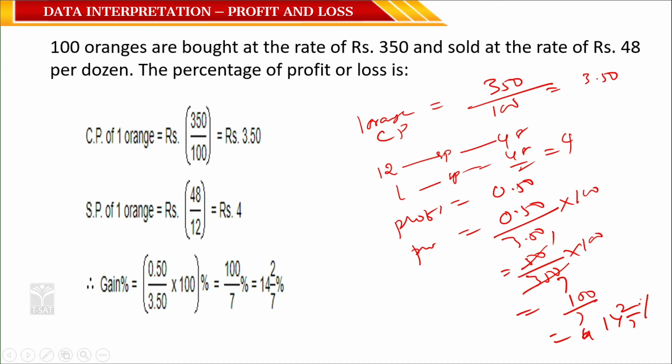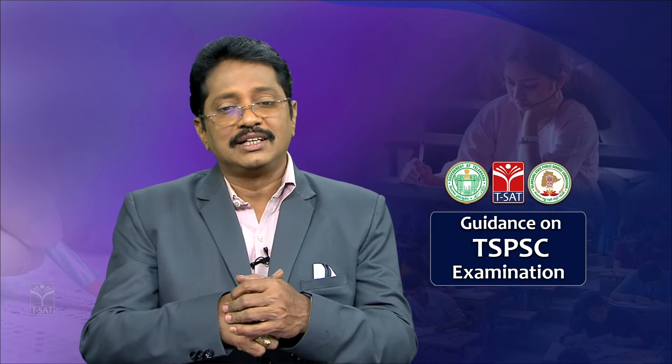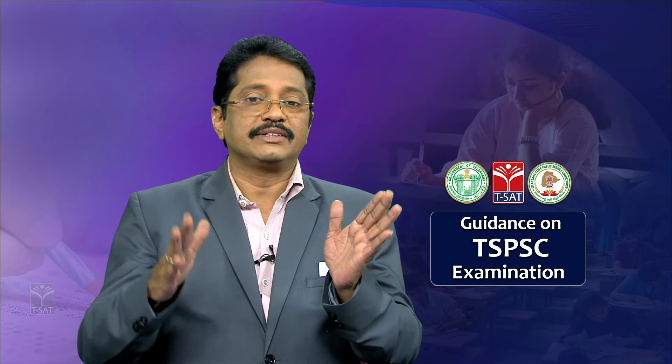These questions will come in the examination — this concept is simple, you just need to understand the question and know the formulas. For preparation, refer to state syllabus textbooks for 8th and 9th class covering business mathematics, ICSE mathematics textbooks, and RS Aggarwal or Goyal Brothers books. Practice quantitative aptitude questions on profit and loss for perfection. Thank you for listening.